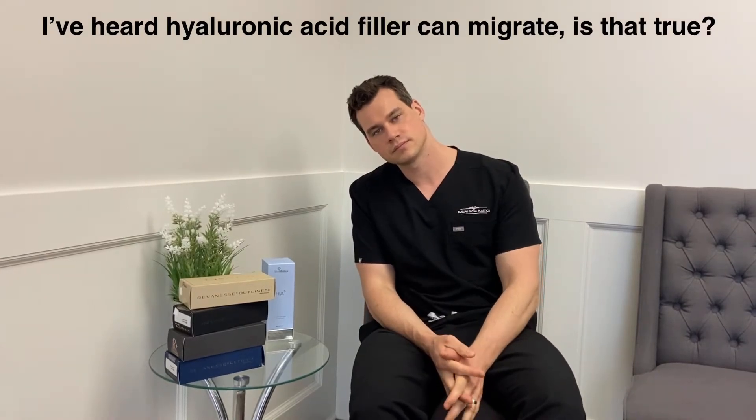Can hyaluronic acid filler migrate? That is true. The classic migration problem is in the lip — a lot of people chase their upper lip lines, sometimes called smoker's lines, with hyaluronic acid. It's okay to a point, but it can migrate and make your lip look ducky or monkeyish. When you see people with bad filler, it's usually because their lips stick out oddly — it's migrated from the vermilion up into the philtrum. Certain fillers are more prone to migration than others based on their cross-linking and how they move through tissue. Make sure you see an experienced lip injector. The good thing is that it can be dissolved — the filler can be removed and corrected.